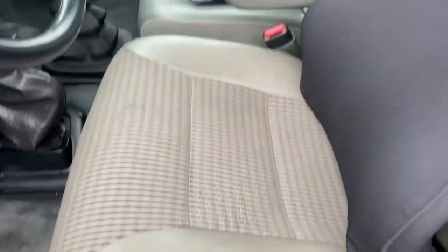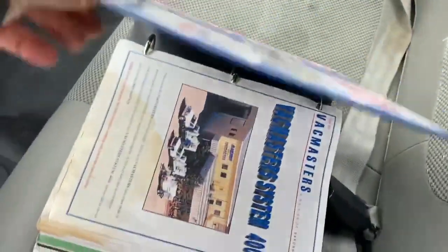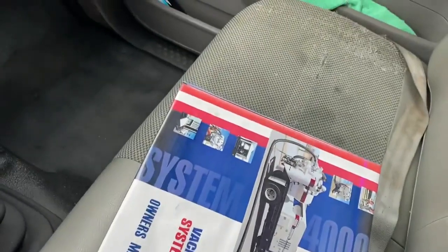Inside interiors are in exceptionally good condition. There's some wear but nothing through on the vinyl seat. There's the full book manual for the whole truck.